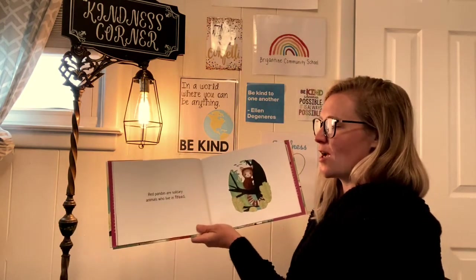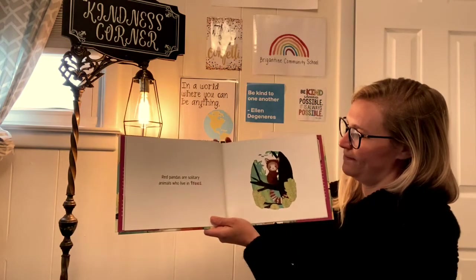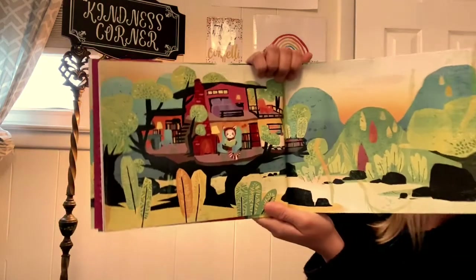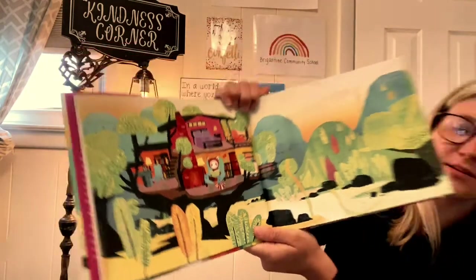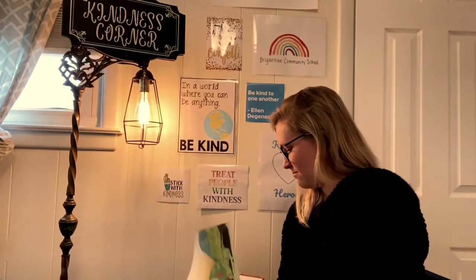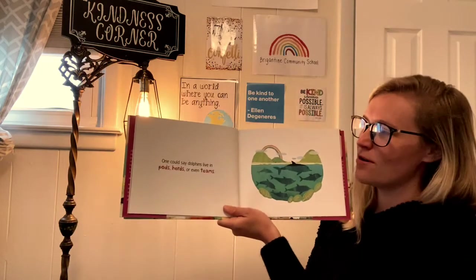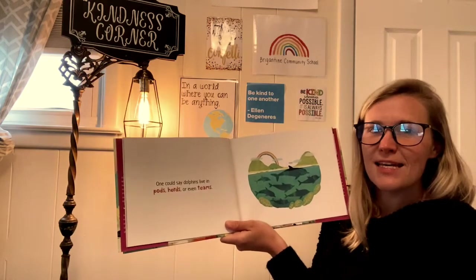Red pandas are also solitary animals who live in trees. Wow, look at that tree house — I wish I lived in a tree house like that! And here's Miss Gillian's favorite animal — one could say dolphins live in pods, herds, or even teams.